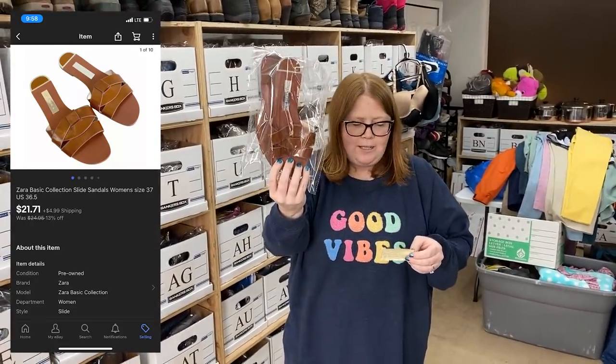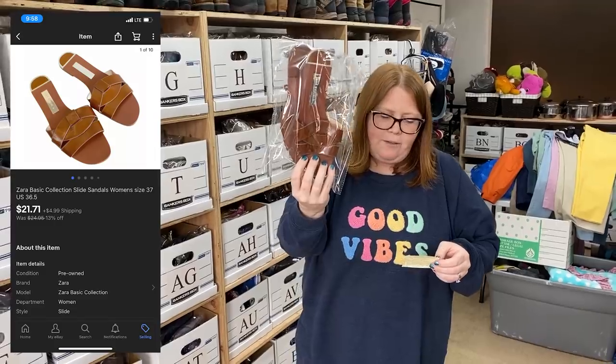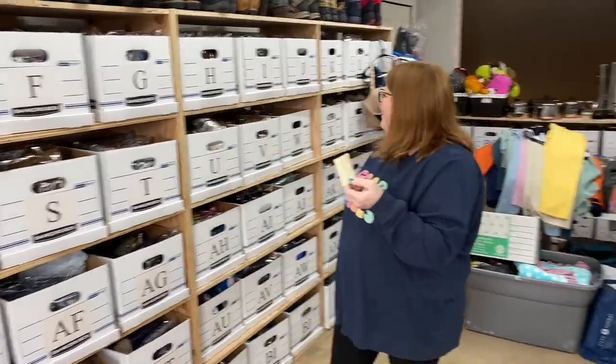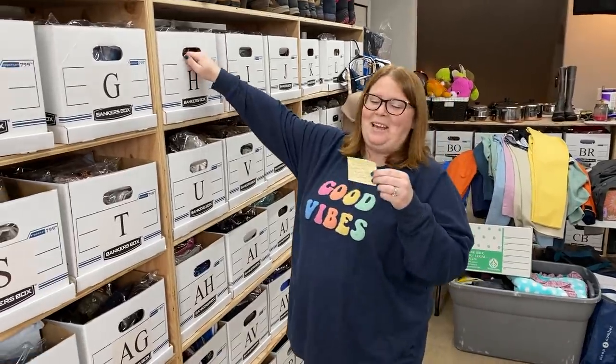A lot of Nebraska sales today. These Zara sandals came from Nebraska — I paid $4.99 for them and they sold for $21.71 plus shipping. The big question is, have we paid for our trip yet with our sales? We haven't been tracking that because it wasn't part of the plan.